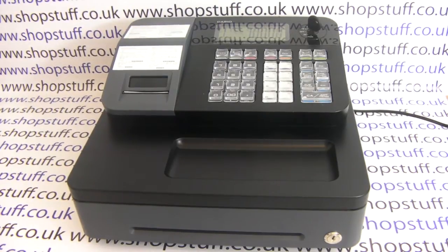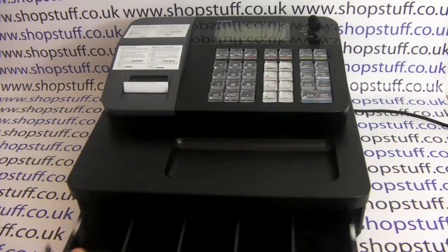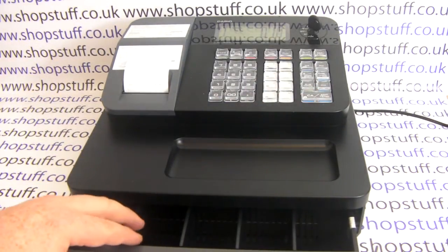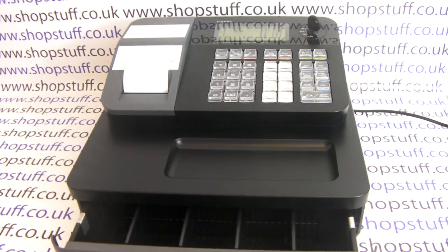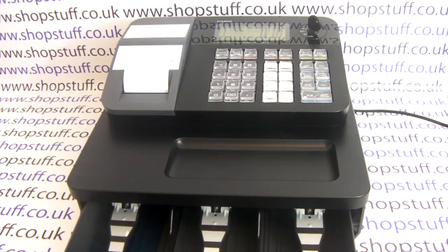Because of this, it does have quite a small cash drawer. If we pop a sale through, you can see that there are only five coin holders, so you will have to mix and match the coins if you accept all coin types, and there are three note holders.